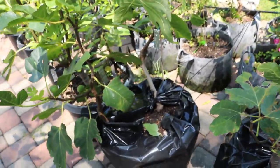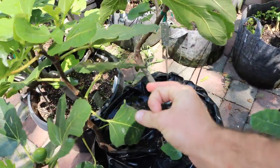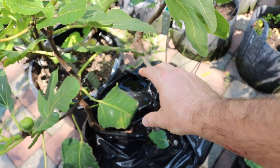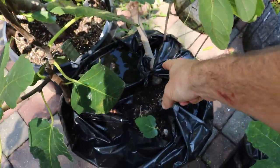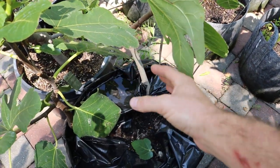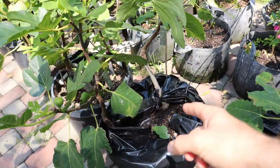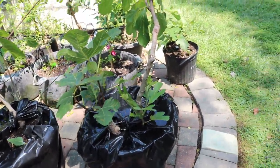Another thing I think I should try: get a stake and put it somewhere in the middle of the pot, then attach something around the stake to create a ring, and tie the bag higher up on the stake. That way you're forming the bag around something higher up so the water sheds off and doesn't get into the middle of the pot, and it's also not creating a mosquito problem.